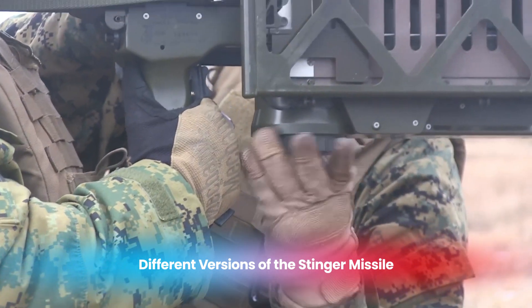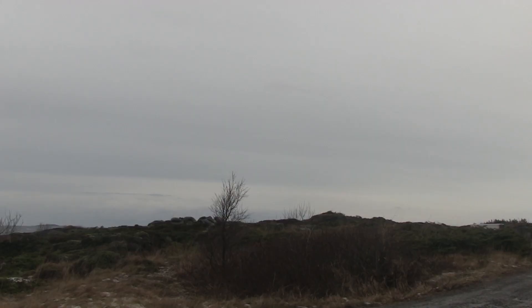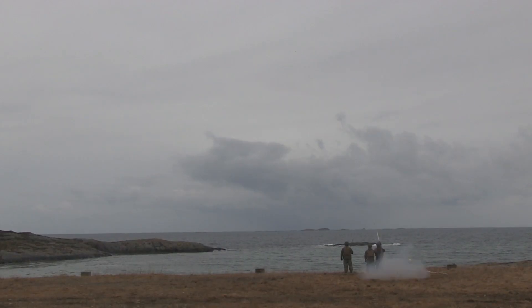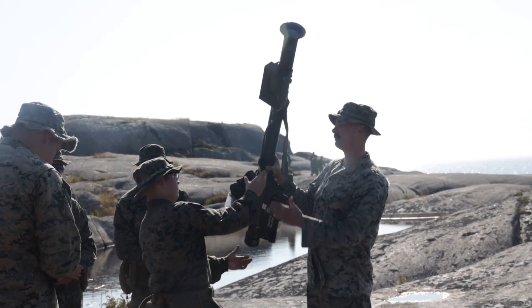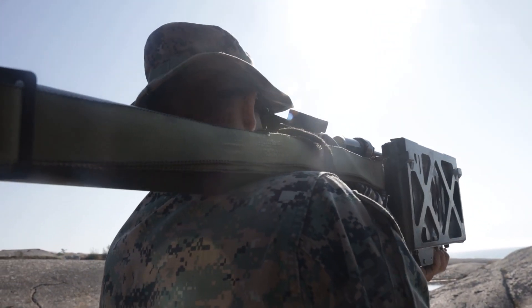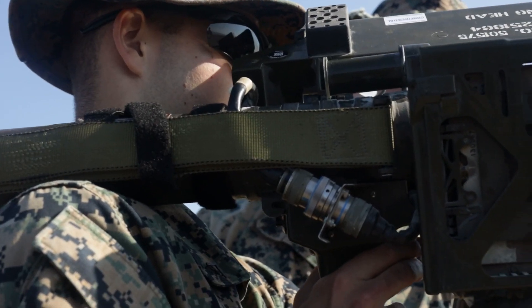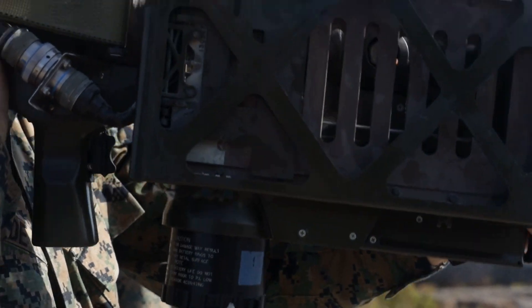Over its decades of service, the FIM-92 Stinger has been upgraded and modified to meet evolving threats and incorporate advancements in technology. Each version has brought new capabilities, allowing the Stinger to remain a relevant and potent tool in modern warfare. The initial FIM-92A model, introduced in the 1980s, provided the foundational features that defined the Stinger as a game-changing weapon in mobile air defense, employing an early version of IR tracking combined with a basic fire-and-forget mechanism. The FIM-92B model introduced improvements in reliability and operational performance, addressing issues found during early use and providing increased confidence in its deployment under harsh conditions.